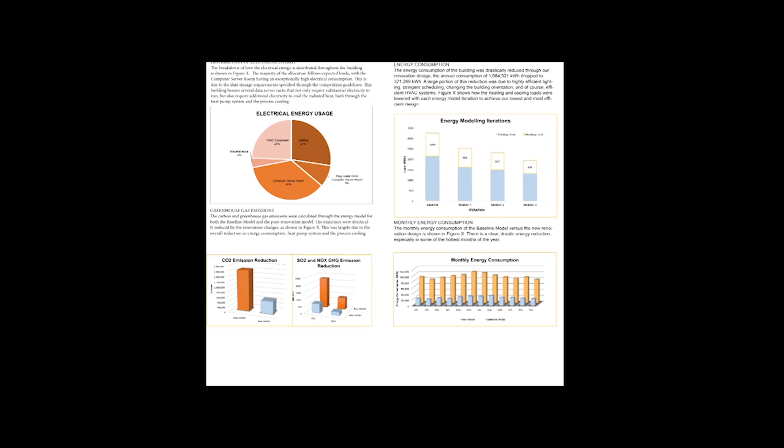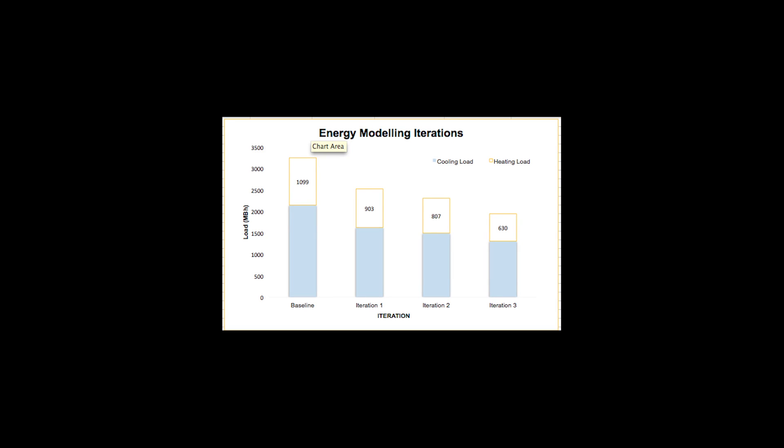Several energy models were created to analyze how our design changes affect the building's energy savings and environmental impact. The energy modeling iteration graph shows how the heating and cooling loads were reduced with each design change that was made.